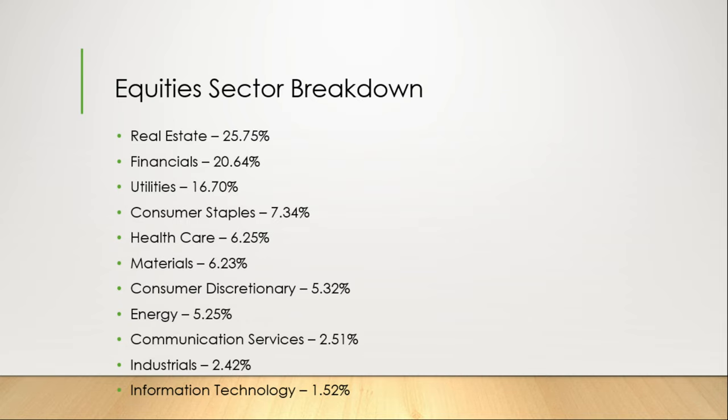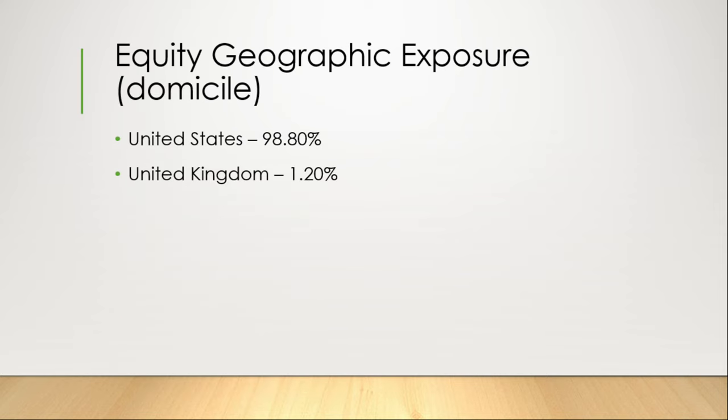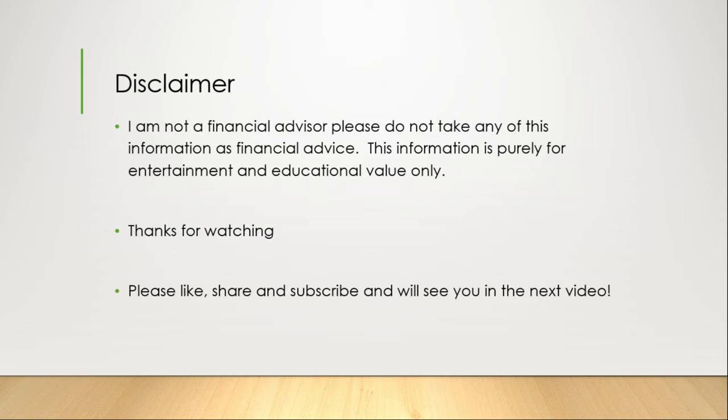Communication services at 2.51%, industrials at 2.42%, and lastly, information technology at the lowest, 1.52%. The geographic footprint for the ETF is United States at 98.8%, and then the United Kingdom at 1.52%.